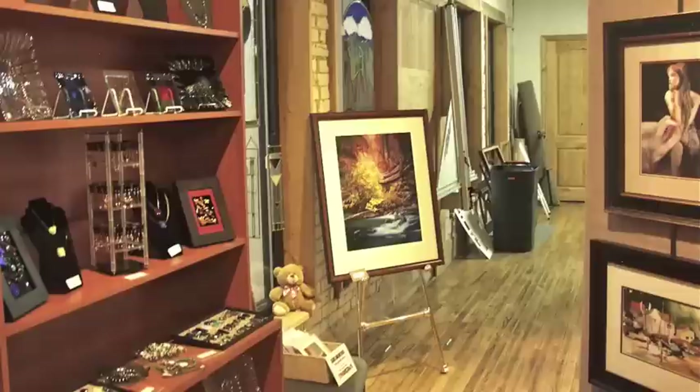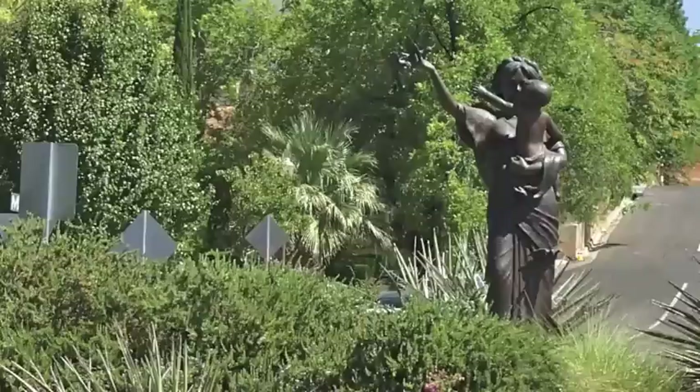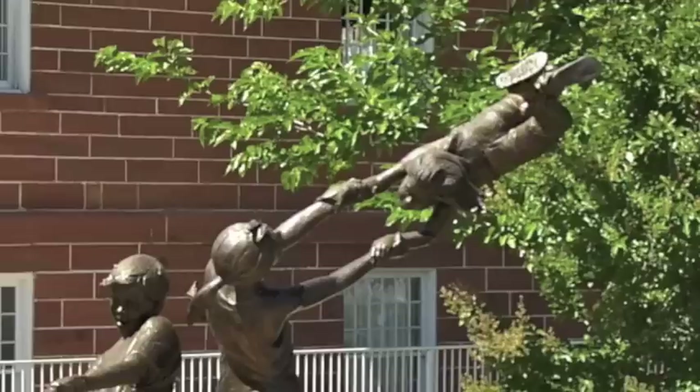Art on Main is a sponsored project of Art Around the Corner. Art Around the Corner is a nonprofit arts organization dedicated to supporting the arts and enriching the community of St. George. One of Art Around the Corner's flagship projects is an outdoor art exhibit of sculptures. The sculptures change annually and are available for purchase.